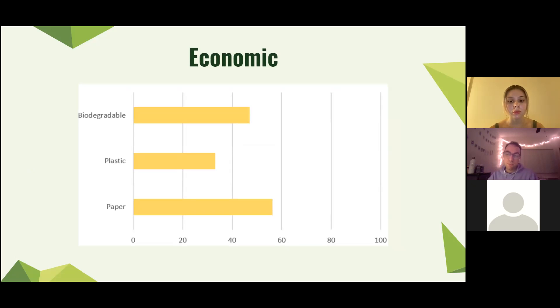Finally, the last and most important pillar of sustainability is the economic pillar. For this pillar we see that yet again plastic is the most sustainable option. It performed the best due to its ease of use, cheap price, and the fact that it's sourced right here in the U.S.